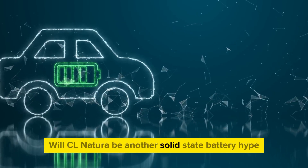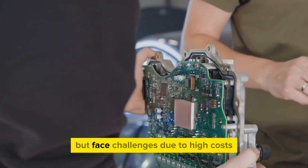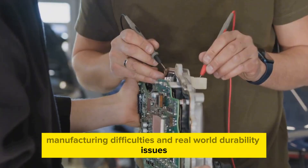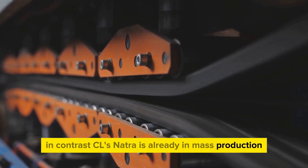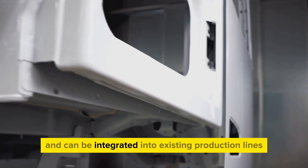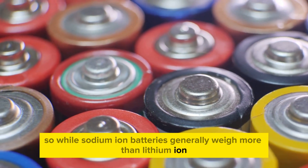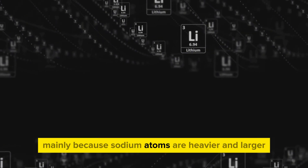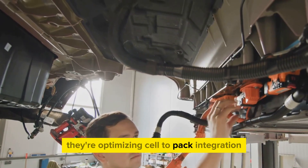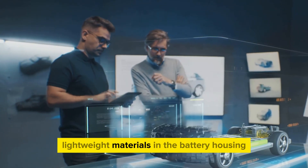Will CL Natra be another solid-state battery hype? Probably not. Solid-state batteries promised high energy density and safety but face challenges due to high costs, manufacturing difficulties, and real-world durability issues. In contrast, CL's Natra is already in mass production, uses cheap and abundant sodium, operates in extreme temperatures, and can be integrated into existing production lines. While sodium-ion batteries generally weigh more than lithium-ion for similar energy density — mainly because sodium atoms are heavier and larger — CL is countering this by optimizing cell-to-pack integration, reducing structural components, and using advanced lightweight materials in the battery housing.